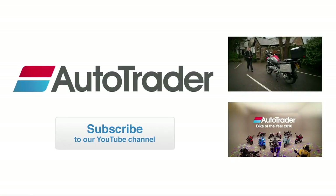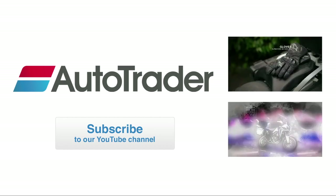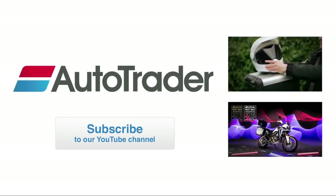If you enjoyed watching this video, please click the button below to subscribe to our YouTube channel, or you can leave us your comments and let us know what you think.